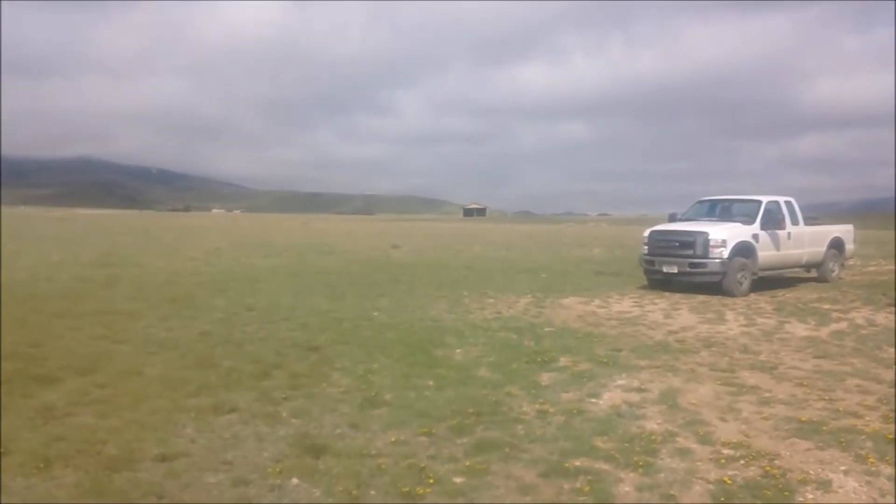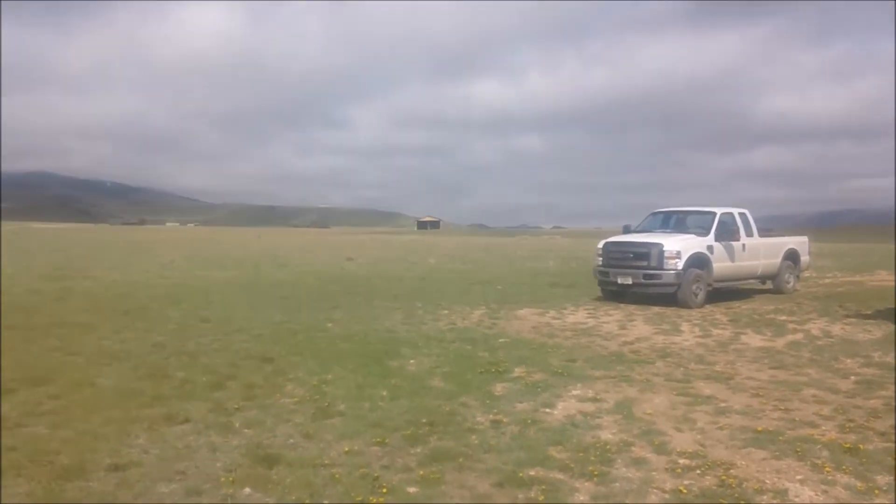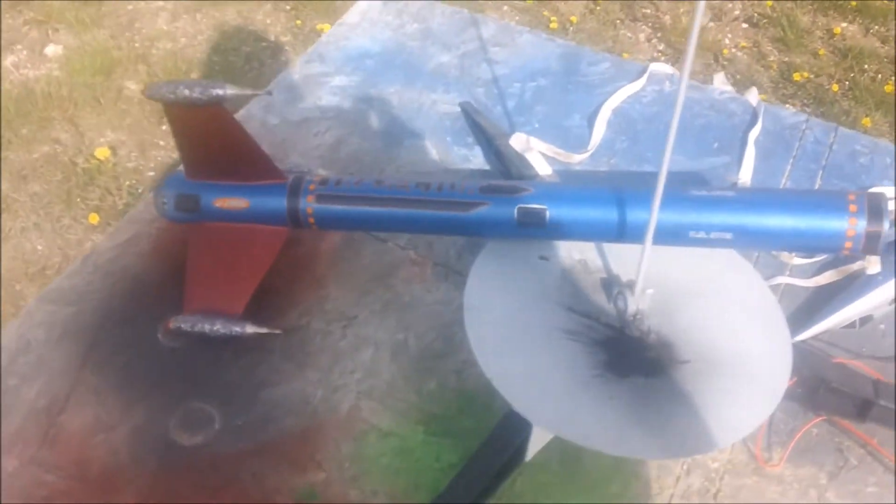Over there by that barn, 150 yards away from that. Like I said, I had way too much angle, but successful.